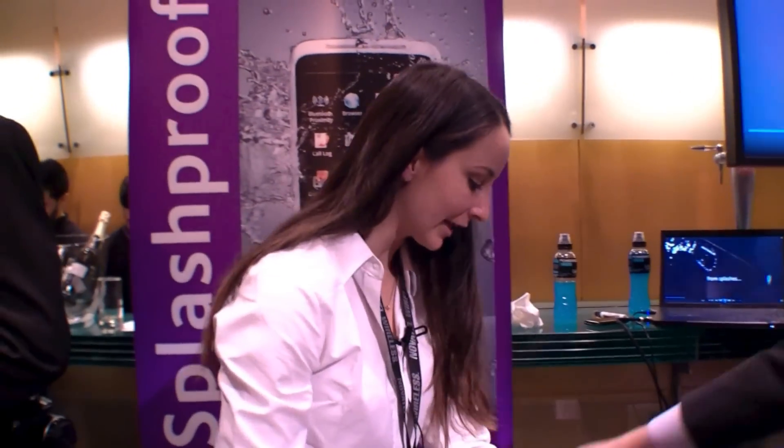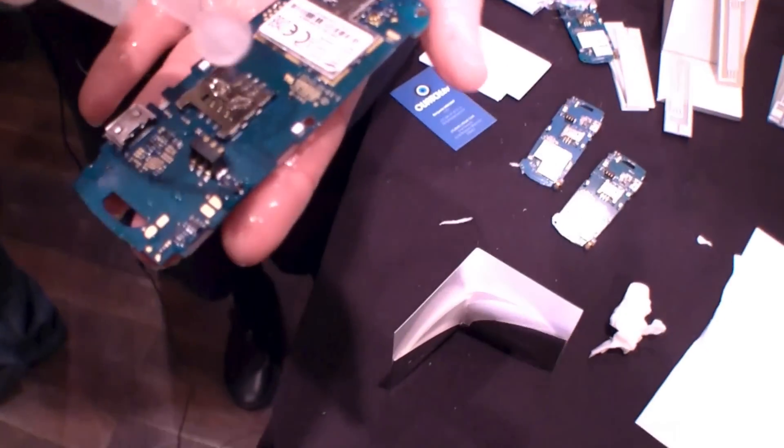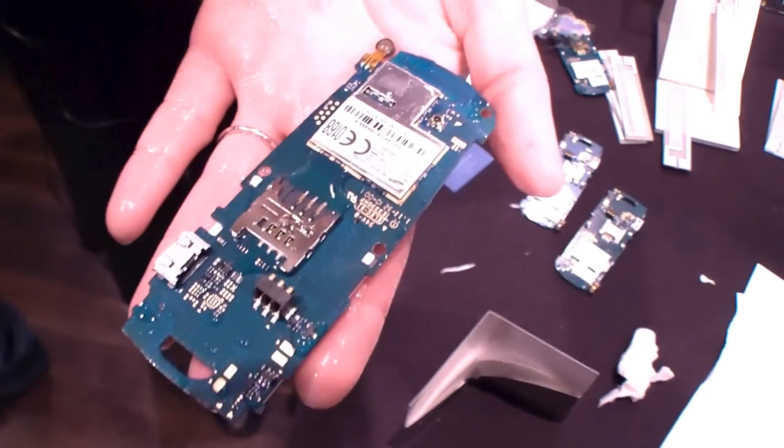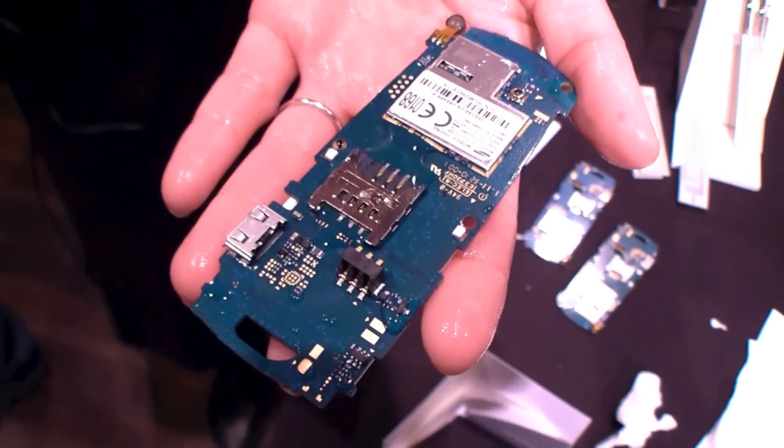Now if we do this on electronic devices — if I take a normal circuit board and put water onto there, we see that it spreads out on the surface. Now this means that you're likely to get a lot of corrosion building up on there.